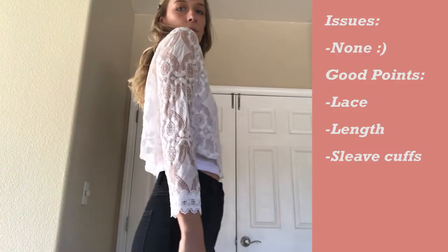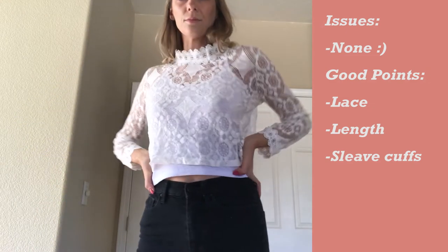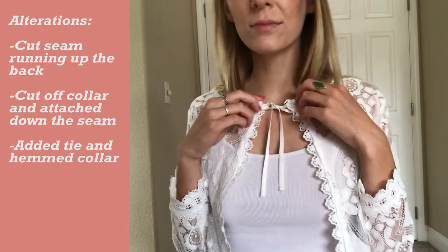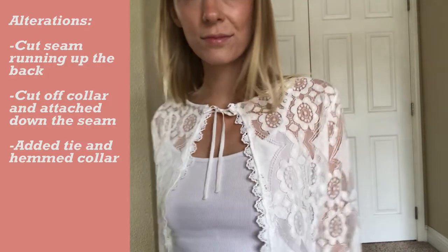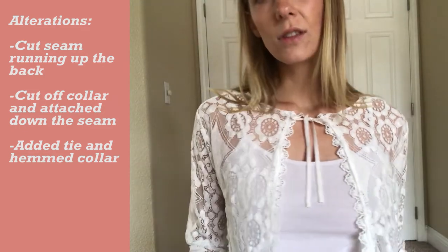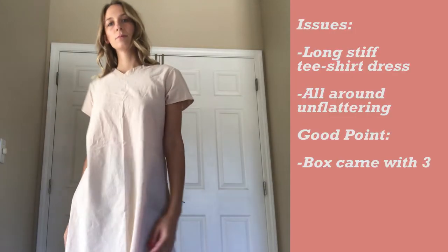I really liked this top as it came, but I decided to try to make it into something new because that was the whole point of ordering the box. So I cut up a seam that was going down the back middle and made that the new open front. I then cut off the collar and cut that lace trim down the middle, attached it to the open seam, got a little piece of ribbon, and tied the top together. It was so easy to make, and I think it's so cute and dainty — I just absolutely love it.